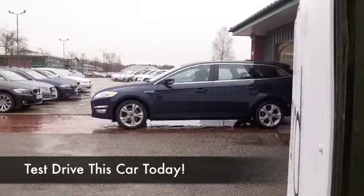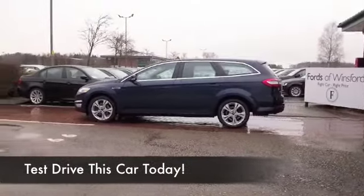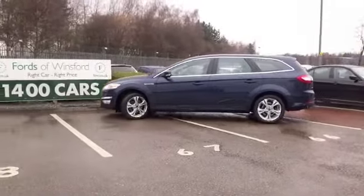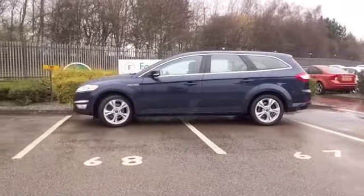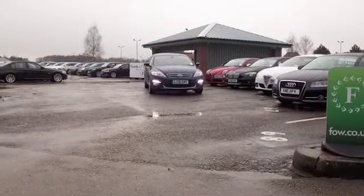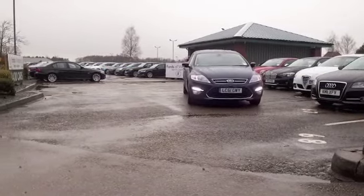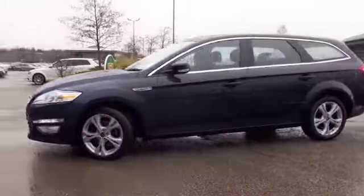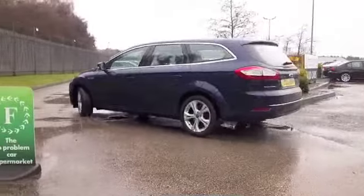Here we have a family friendly motor that will cruise along day in day out, rewarding you with decent fuel economy and a very refined drive. This is a 2.0L TDCI Titanium Mondeo from 2011 in a really nice dark blue colour with a great set of alloys as well, and just a great car to drive — it really is, it's quick off the mark.